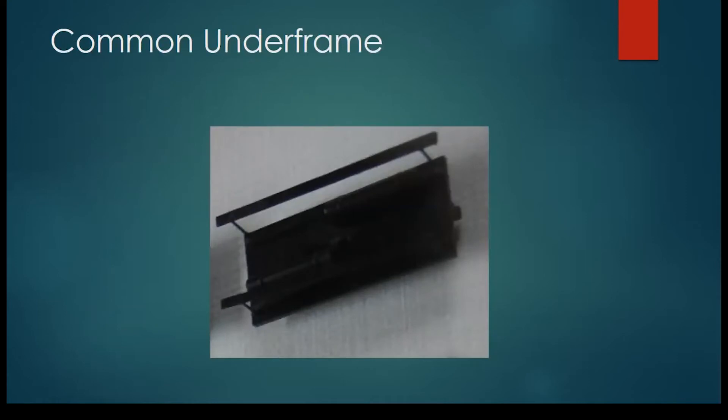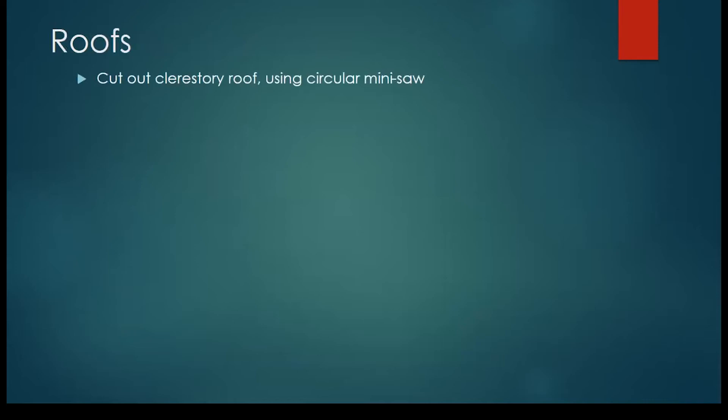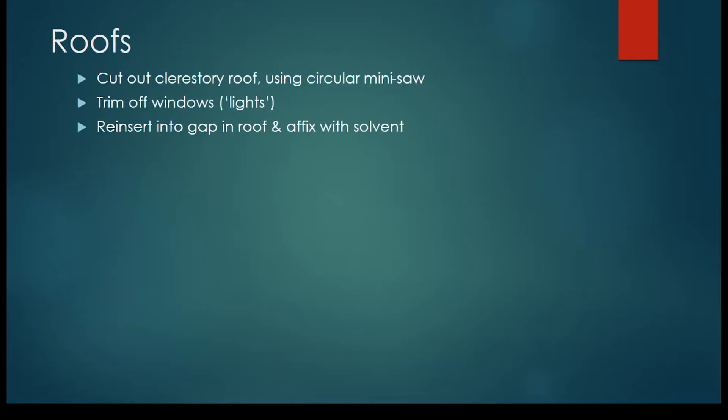First steps first: the underframe. After experimenting with various options, I found that the lift-in, pull-out underframe worked far better with the brass strip for the running boards. In terms of the roof, there's a bit of surgery involved. With a circular mini saw, you need to cut out the clerestory sections — you can also cut out the roof of the clerestory as well. Trim off the lights, and you can use the remaining piece to insert into the gap, because the curvature is almost the same. Fix it with solvent and off you go.